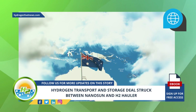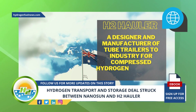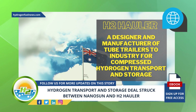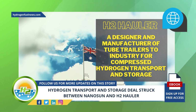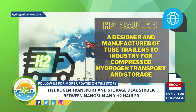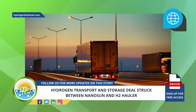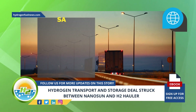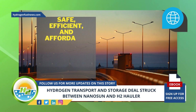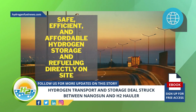The recent agreement inked with Australian company H2 Hauler, a designer and manufacturer of trailers for compressed hydrogen transport and storage, will see Nanosun's mobile Pioneer refueling stations distributed to H2 Hauler's customers throughout Australia. This will provide these customers with access to safe, efficient, and affordable hydrogen storage and refueling directly on-site.